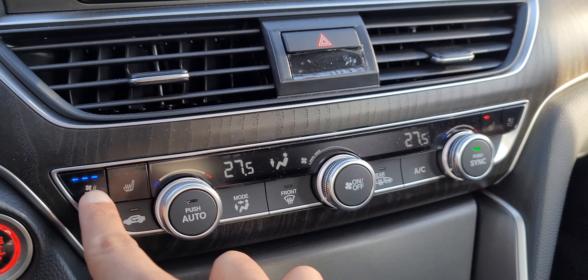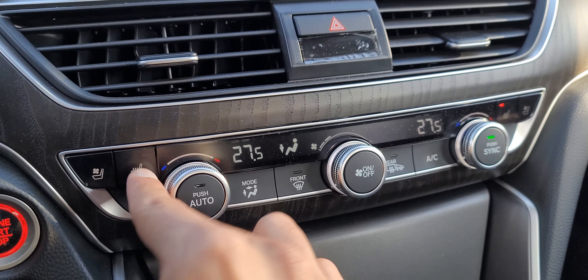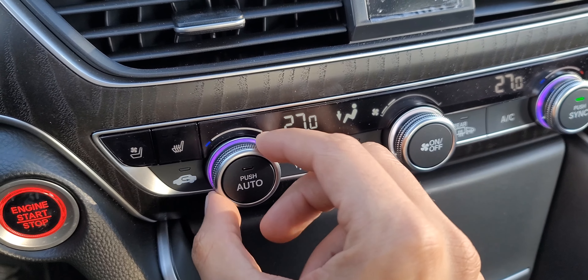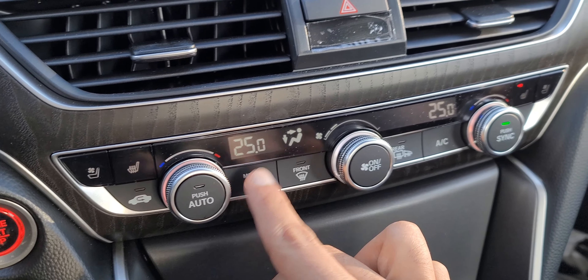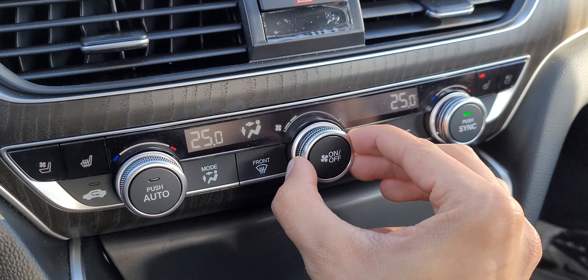The HVAC controls have always been perfect in this car and they left them unchanged. We have dual-zone climate control with knobs for temperature and fan speed — hashtag save the knobs. They light up red and blue depending on the temperature you're selecting, and the heated and cooled seat buttons are right there as well.